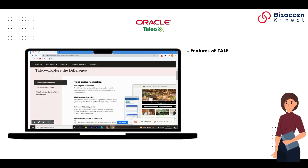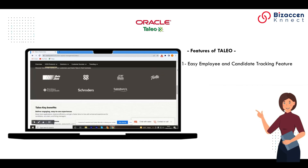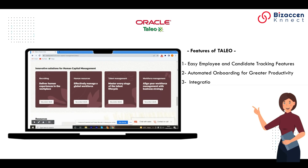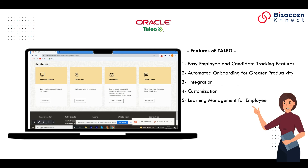Features of Talio: 1. Easy employee and candidate tracking features. 2. Automated onboarding for greater productivity. 3. Integration. 4. Customization. 5. Learning management for employee development.